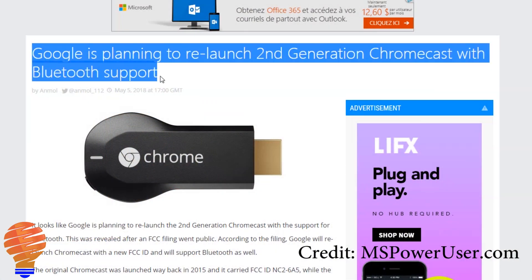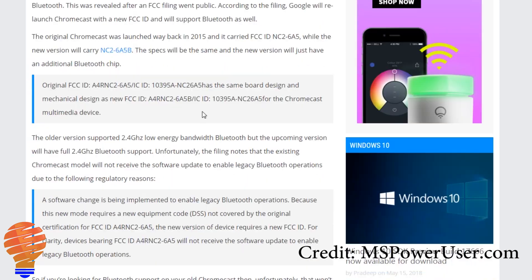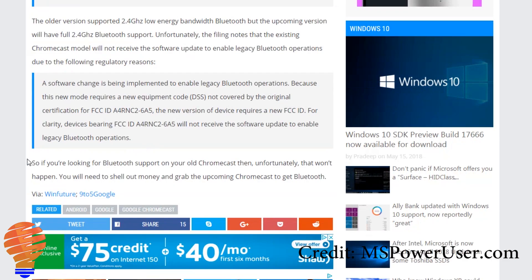Moving on to things not necessarily announced at Google I.O., there is a second generation of the new Chromecast — what I'd call the third generation overall — and it will have Bluetooth capability. This is coming from an FCC filing that Google has made. Through their filing they are saying your existing Chromecast is not going to get the update, so if you want the Bluetooth capability you'll need to go out and purchase the new one.